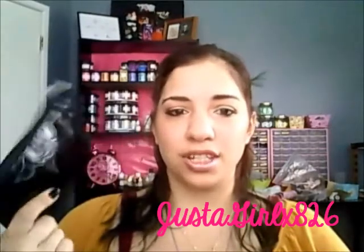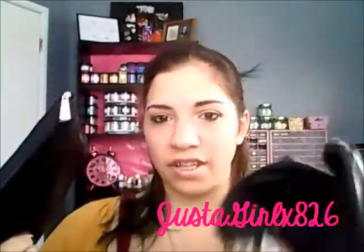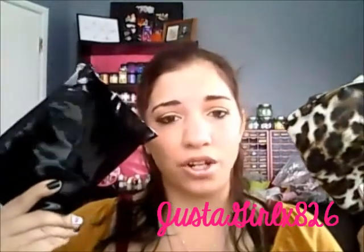This is the bag — just a cheap, plasticky bag. Compare this to my free Target beauty bag, which is a thick canvas bag that's cute and I got it for free from Target. This one I have to pay ten dollars for and it's cheap. Fail number one.